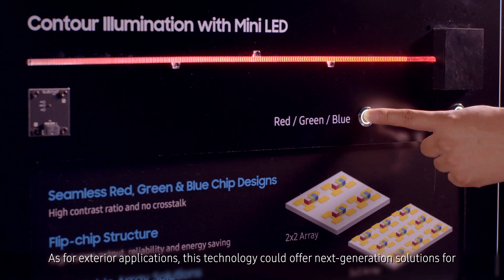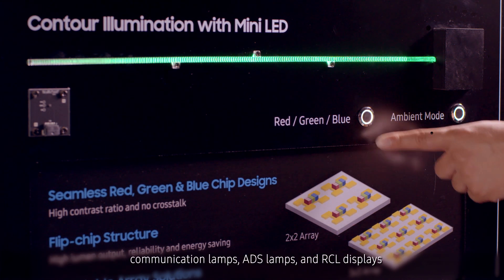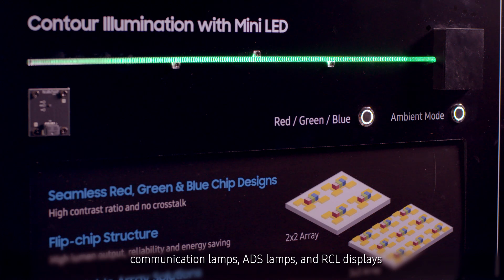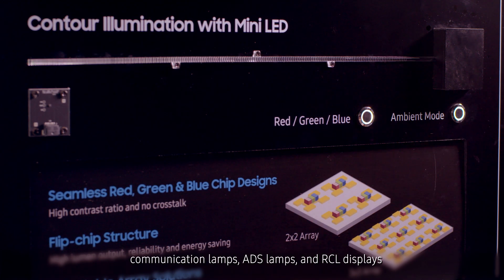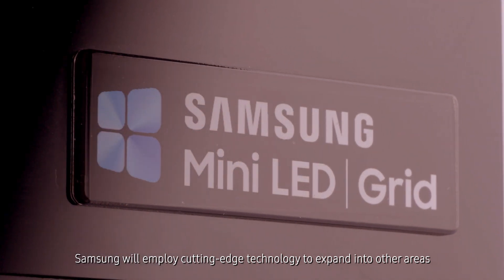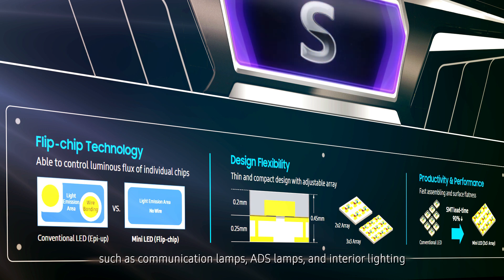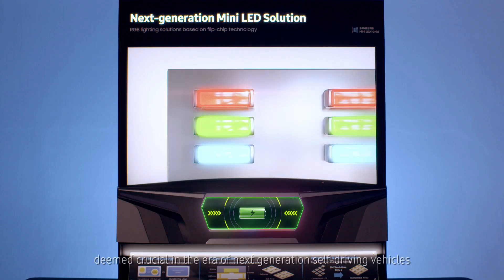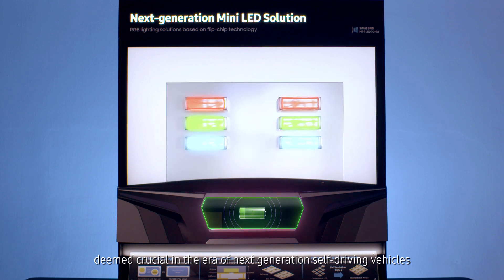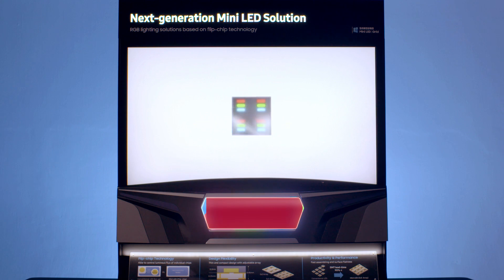As for exterior applications, this technology could offer next generation solutions for communication lamps, autonomous driving lamps, and rear combination lamp displays. Samsung will employ cutting-edge technology to expand into other areas such as communication lamps, autonomous driving lamps, and interior lighting deemed crucial in the era of next generation self-driving vehicles.